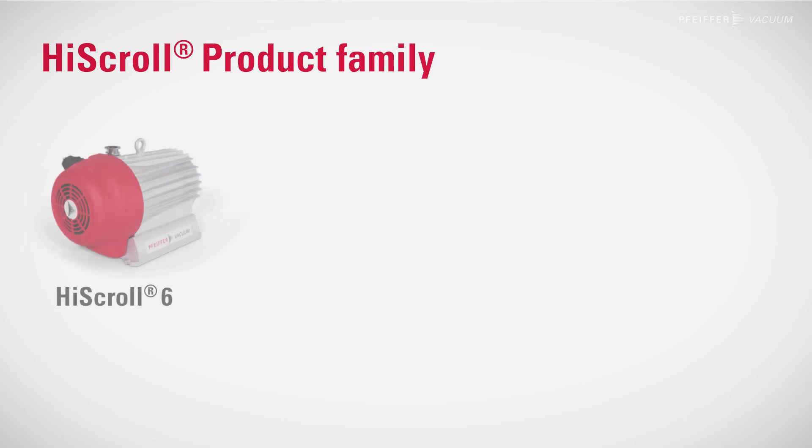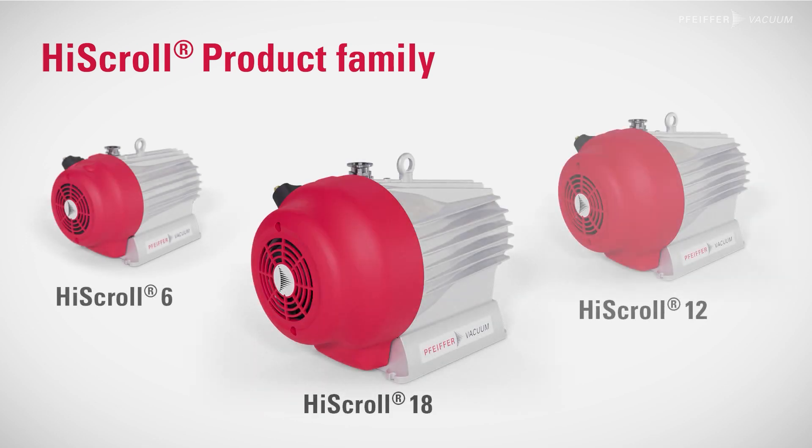The pump is able to be used in many applications like analytics, mass spectrometry, R&D, laboratories, or in the industry market like vacuum drying and many, many more.